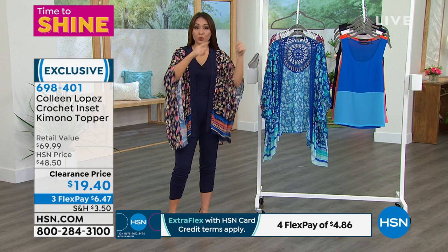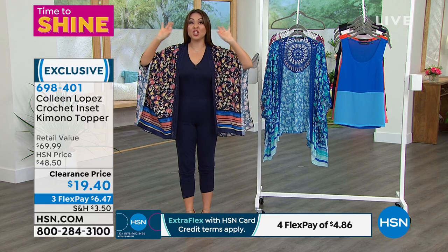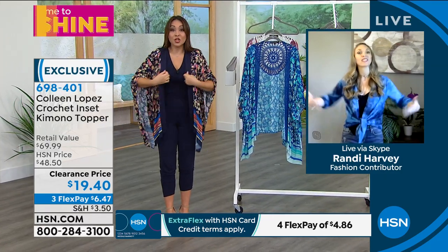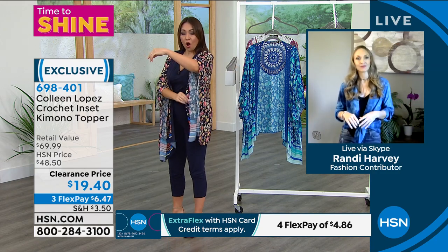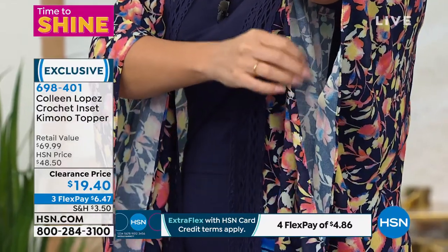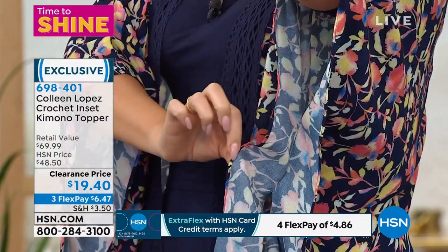I usually don't purchase kimonos because I usually think there's too much fabrication — not the case here. It's just enough to give you that movement and flowy feel, but I don't feel like my arms can't move. It doesn't feel heavy. And I usually don't like kimonos because they don't always stitch it — sometimes they're all the way open — but we have that stitching in here. So this isn't going to fall off. It's got that little bit of modesty in there. I love that she stitches it.